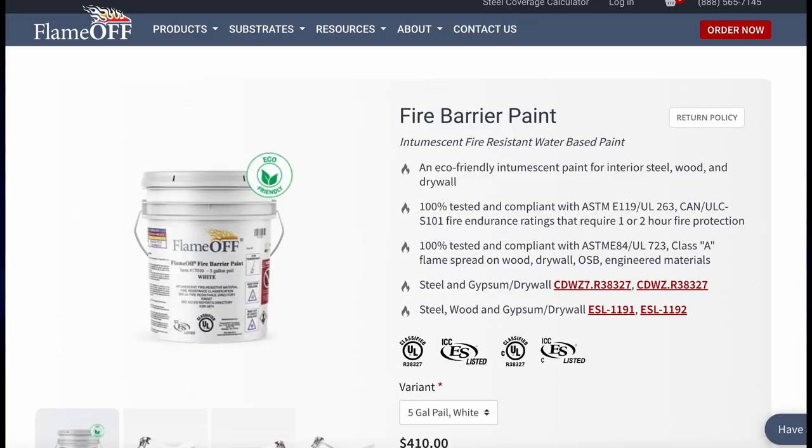Fire Barrier Paint by Flame Off Coatings is versatile in that it can achieve a variety of needs. With proper application, this product is capable of protecting steel, wood, and drywall.